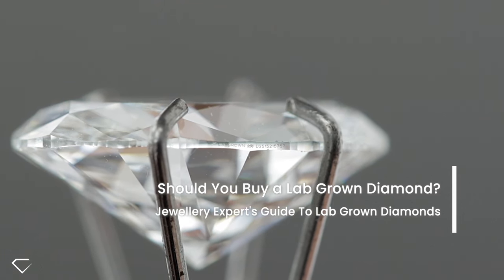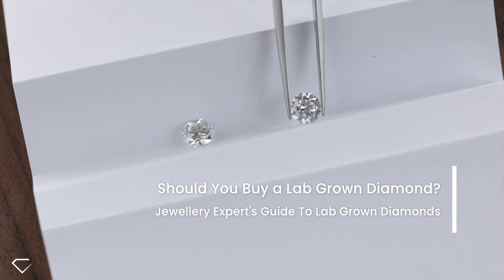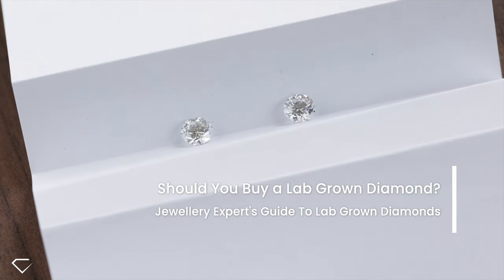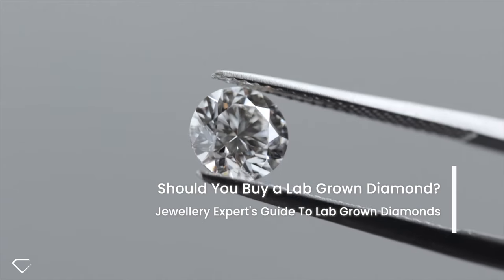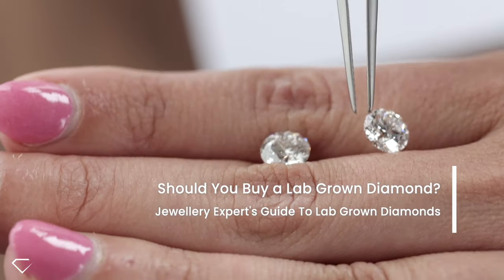In this video we are going to be going over the main differences between a mined diamond and a lab-grown diamond — the visual and chemical properties, price, and methods of telling the two apart. I will also be showing you a side-by-side comparison of a two-carat lab diamond and a two-carat mine diamond, so stay tuned to the end of the video.